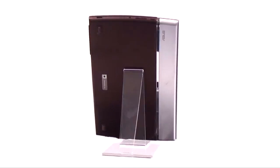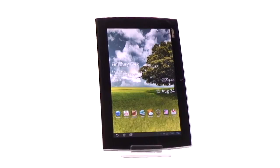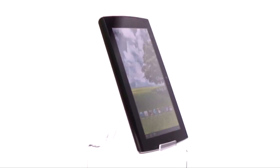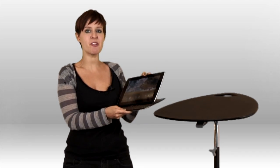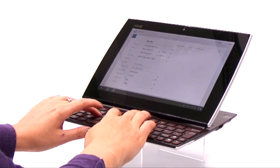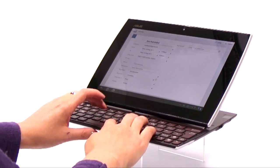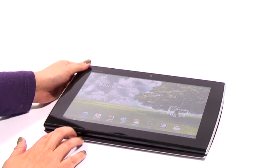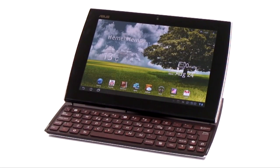Whilst this Asus tablet might look like your average tablet, close inspection reveals it's got a trick up its sleeve. This is in fact the e-pad slider, the name of which is a hint to what you'll find. Slide the screen upwards and you reveal a full QWERTY keyboard — sturdy and easy to type on — which elevates the tablet to the likes of a small notebook, a very handy feature for anyone that needs to write lengthy documents and emails whilst on the move.